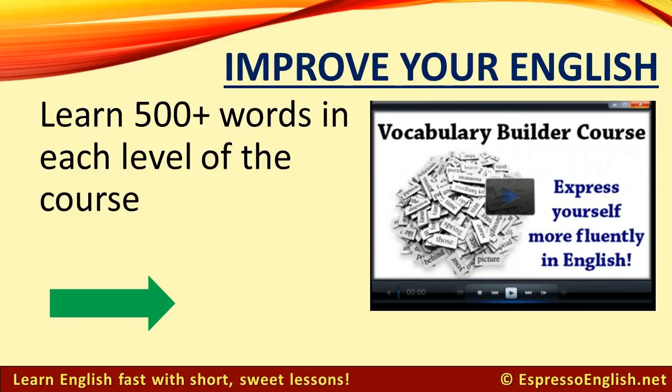If you want to learn a lot more new words, check out my Vocabulary Builder course, which will help you learn and practice more than 500 words in each level. Click on the link in the video or in the description for more information.